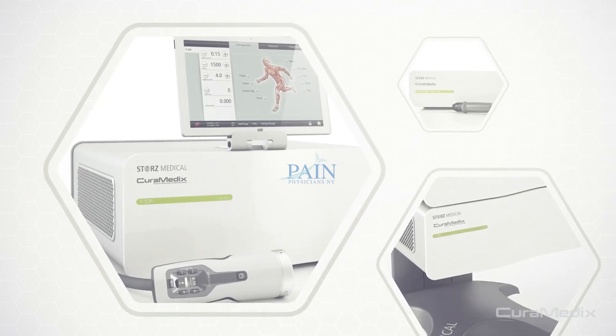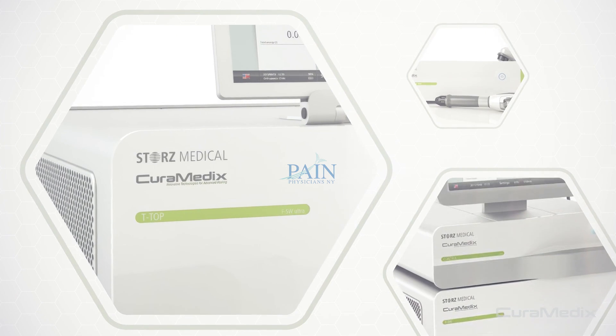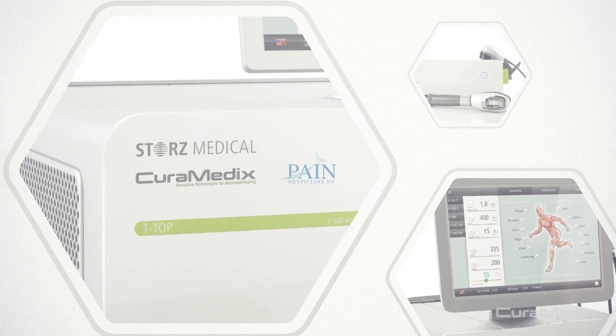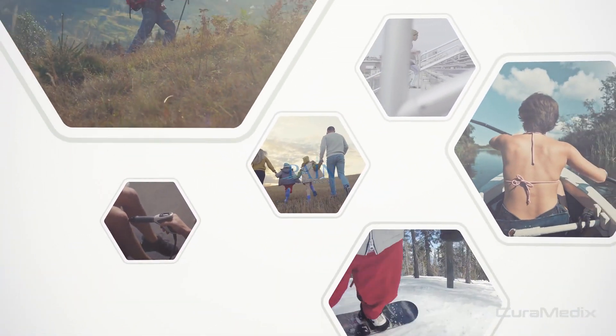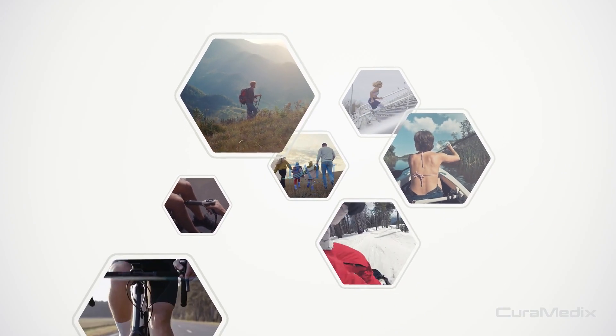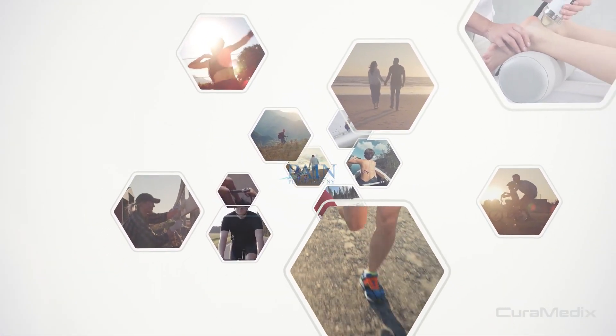But not all Shockwave devices are the same. Ensure your provider is using a CureMedics device powered by Storz Medical for the best results. Stop letting your pain keep you from the activities you love. Experience the benefits of Shockwave — a faster and easier way to treat pain that could be the answer.